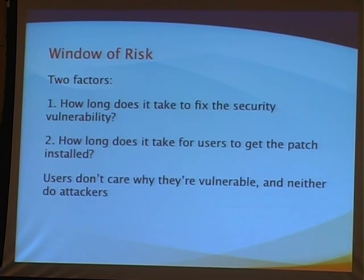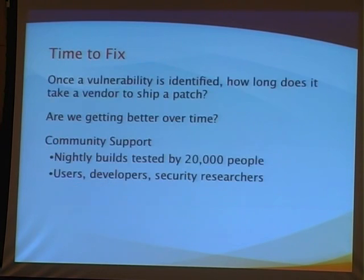The window of risk: the attacker doesn't care why the user is vulnerable, whether we haven't shipped a patch yet or the user hasn't got it applied — they're still vulnerable. We started tracking time to fix. The industry has started to move away from counting just sheer numbers of bugs and started looking at how long it takes to get that vulnerability patched. We're getting better over time. We get a lot of support from the community — 20,000 people running builds every night. We wouldn't be keeping Firefox secure without them.